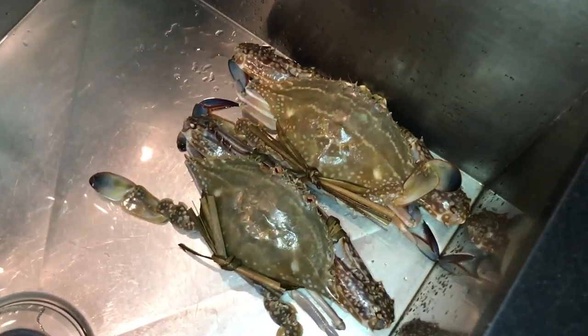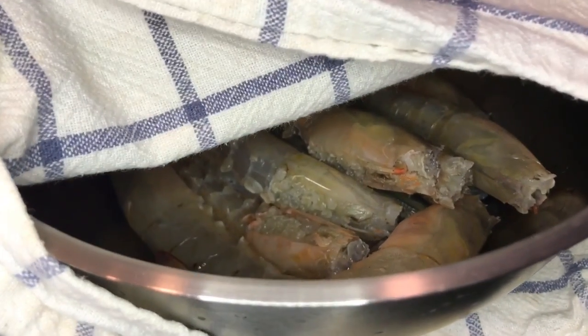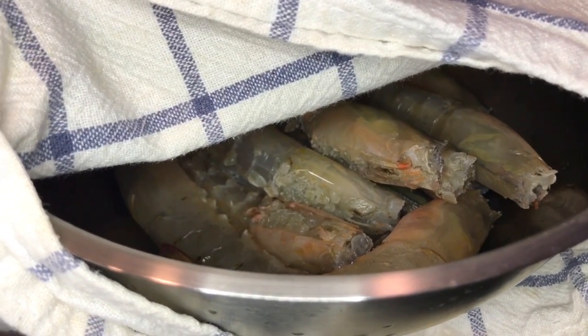So these are the crabs we bought, and here are the prawns. I'm going to steam the crabs, and then I'm going to make prawns with vermicelli in a clay pot — but it's not a clay pot because I don't have one, so I'm going to use this cast iron pot. That's going to be our dinner.